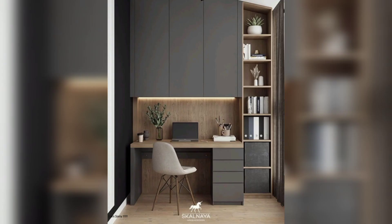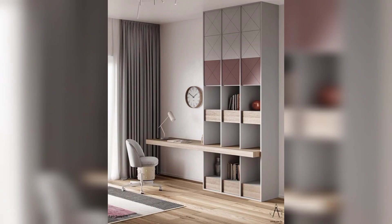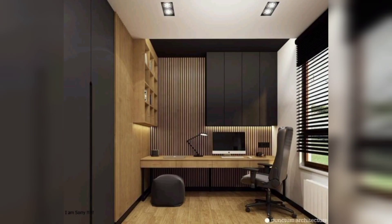The next picture shows one chair, a table, and bookshelves. Wow, this next picture is a very simple room.